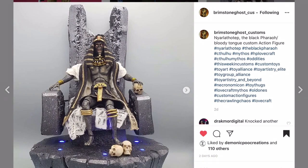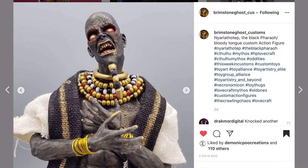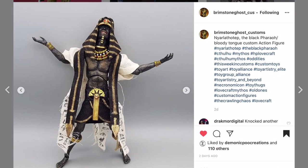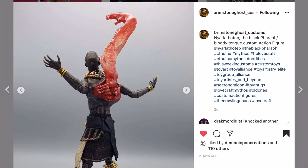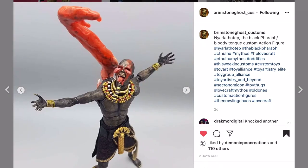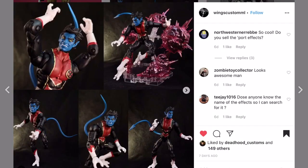Moving on to Brimstone Ghost Customs - this is Nyarlathotep, the Black Pharaoh. I like his style; in his recent customs he's doing a lot of cloth goods mixed with plastic mediums. It's definitely not MESCO style. Check out that back piece - that's really cool. This is scary stuff, but you know it's a show for adults.